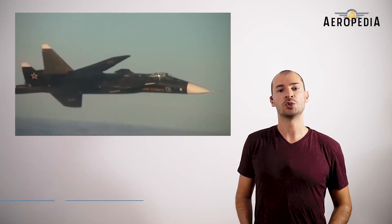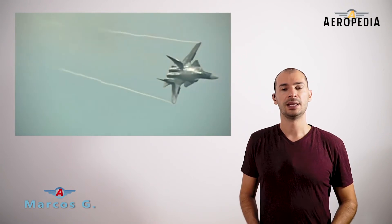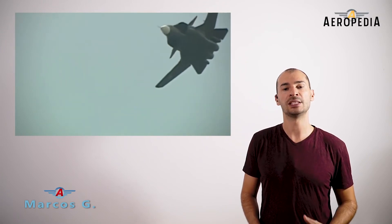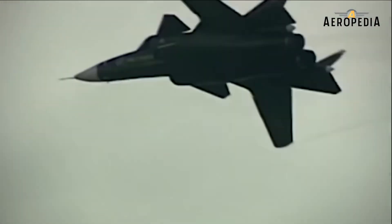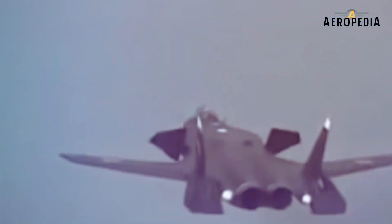It's an experimental supersonic jet fighter, a technology demonstrator developed by Sukhoi Corporation. The S-37, as it was called at that time, was projected as the first air superiority combat aircraft for the Russian Air Force. The most characteristic features of the Sukhoi Su-47 are its forward-swept wings, and it had its first flight in 1997.